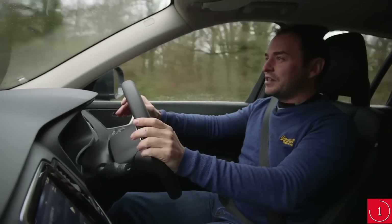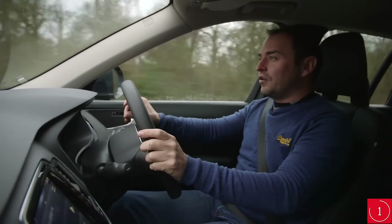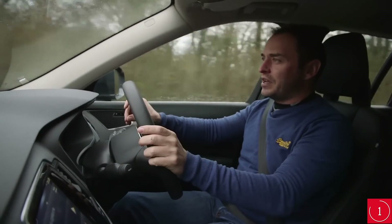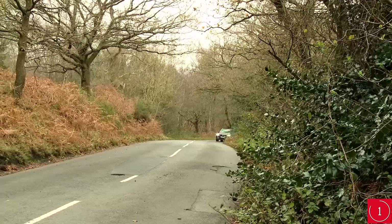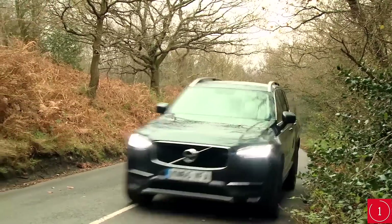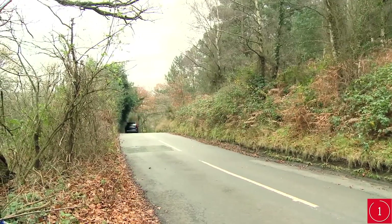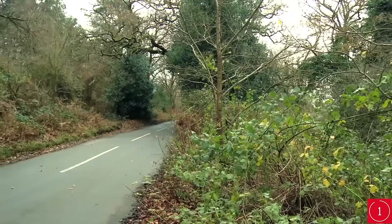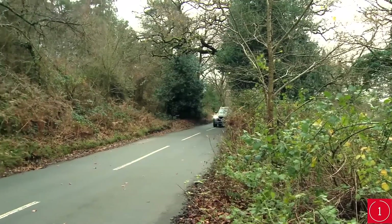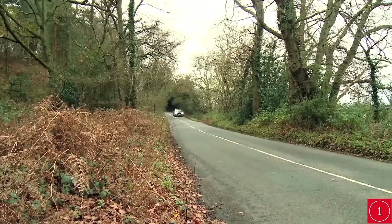Both petrol and diesel engines are quieter than the rivals right across the rev range, although the diesel is a bit noisier than the petrol at higher revs. The T8 adds the option to run on electric power alone, making it the quietest XC90 of the lot at low speeds around town. Wind and road noise are well suppressed in all XC90s, so the biggest wrinkle is suspension noise, which is most notable at low speeds around town.